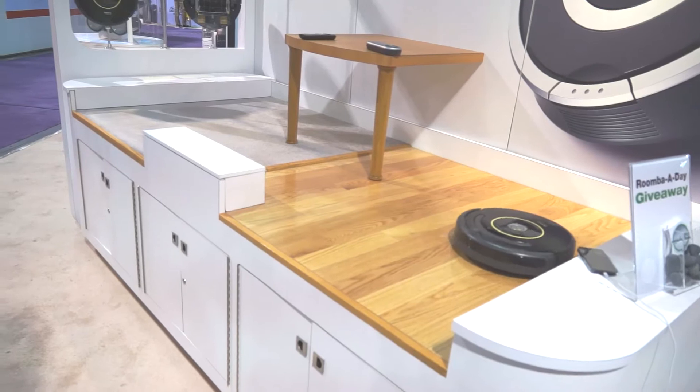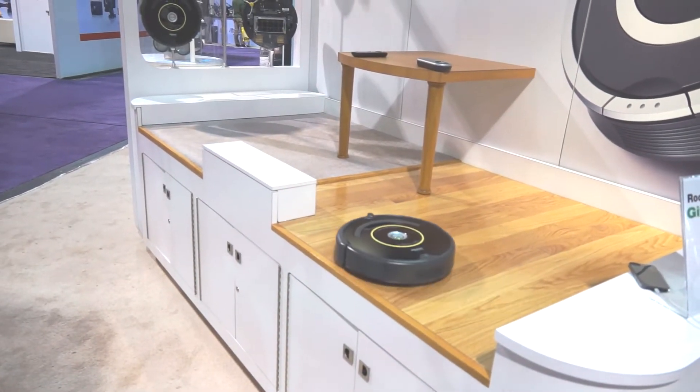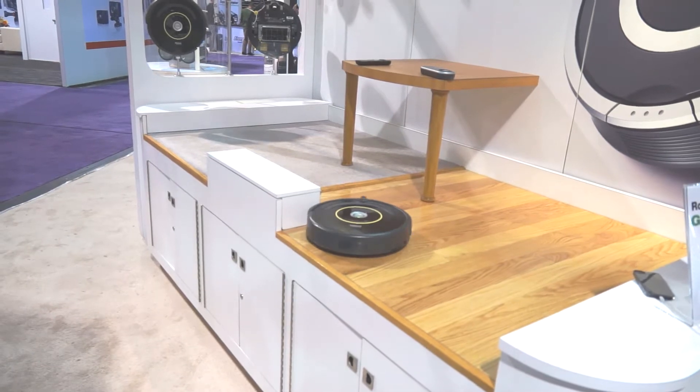At this CES, we're announcing a couple new products, and in particular, a focus on international growth. In our robotics industry, we were a pioneer in practical robots with Roomba. We've seen strong growth there, and we've started introducing products outside of just home.